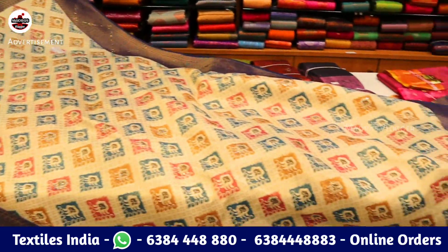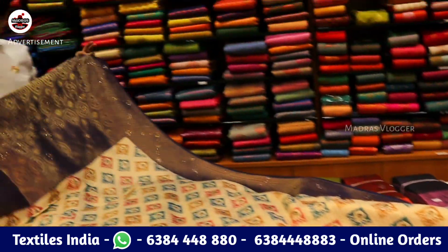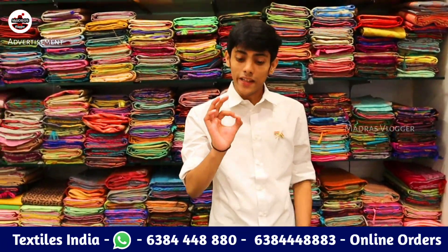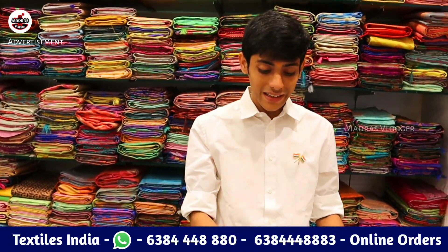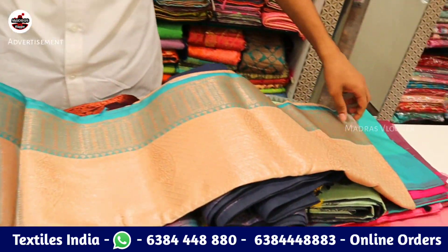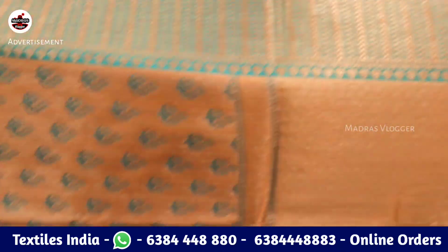If you have a diet, you will have to buy at 5.5 rupees. If you buy 5.5 rupees, you will see the most beautiful finishes. Without this video, there will be 1.5 euro rupees. First time revealed in Madras.